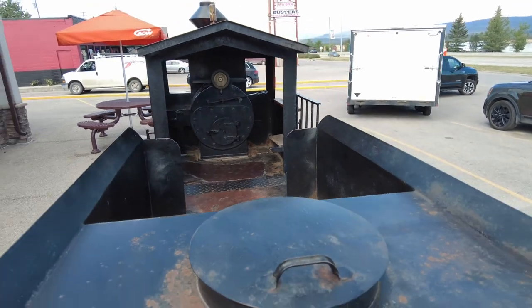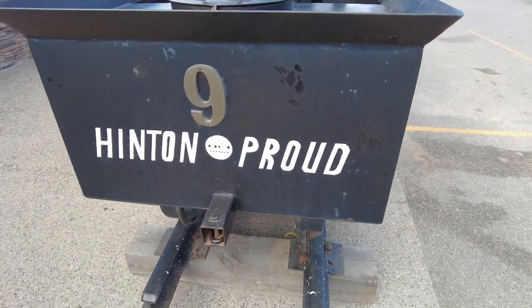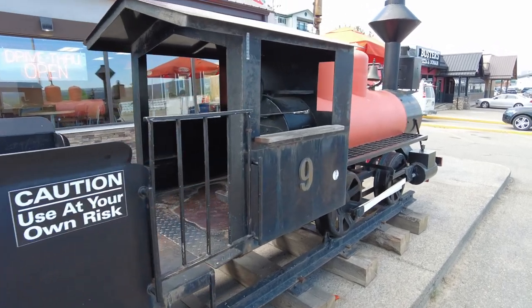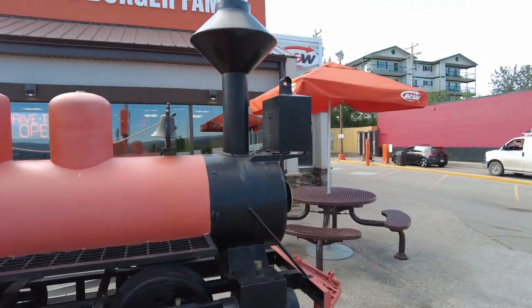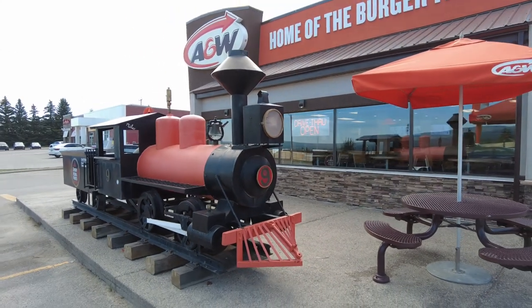Neat train to stop and take a picture at with the kids, though. Some yummy food inside at the A&W — we actually had lunch here. Moving on along for more Travels with Bill episodes, but I saw this and thought we just had to take a look. So if you do know the history of this train, we'd love to have it in the comments down below, so everyone can figure out exactly what it is.